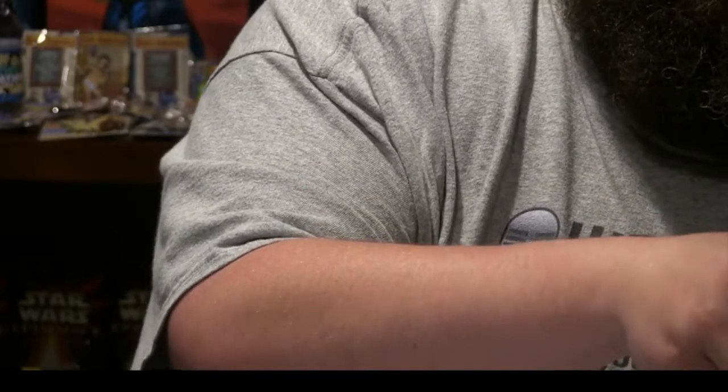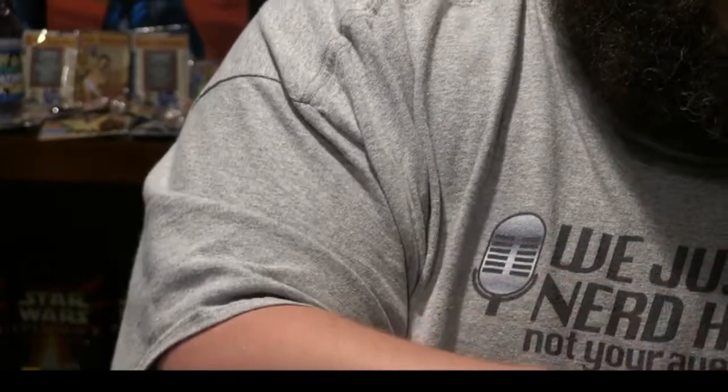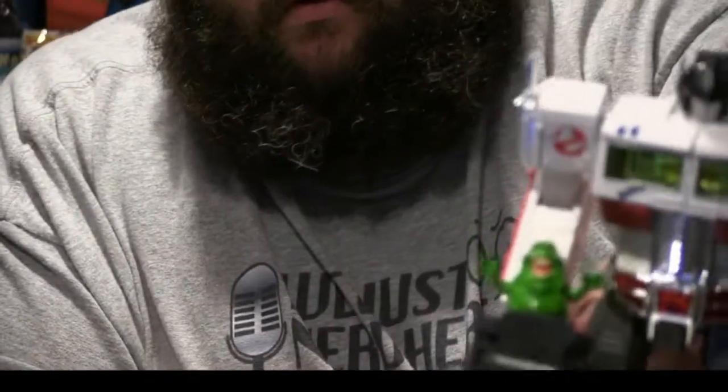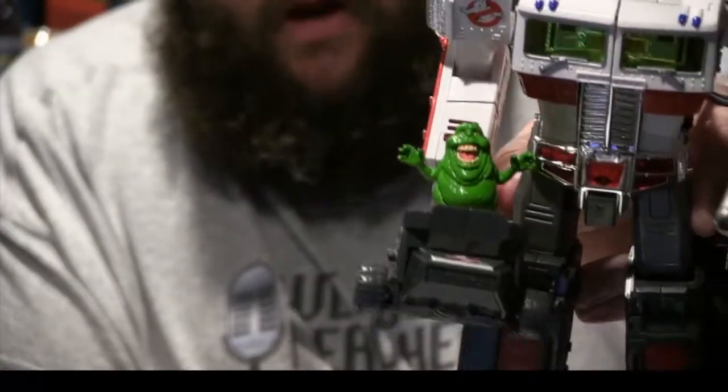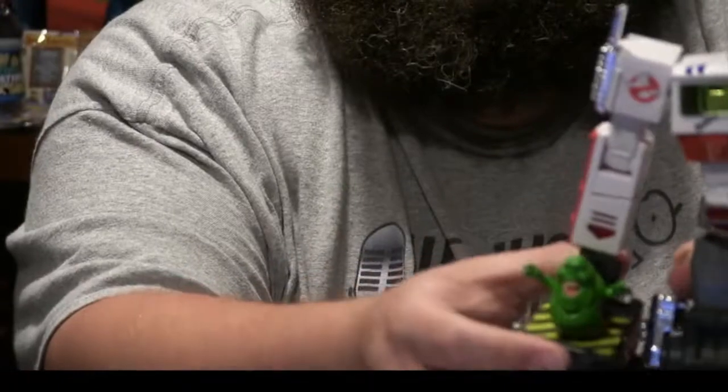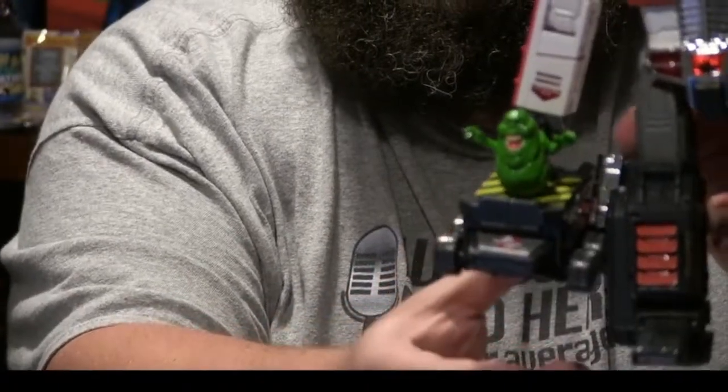The Ghost Trap accessory has a little handle on it, so your Optimus Prime can hold it and throw out the trap — kind of cool, kind of fun. All right, let's see what this Ecto maintenance stock is. We already did Ectobase.